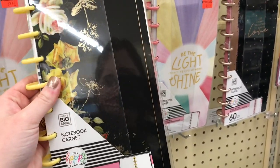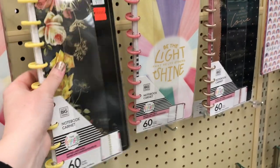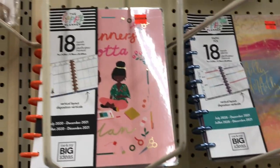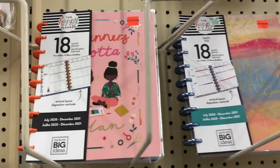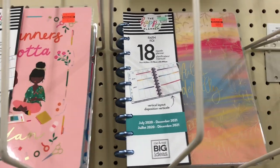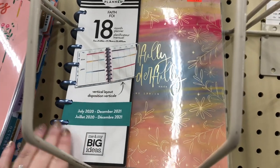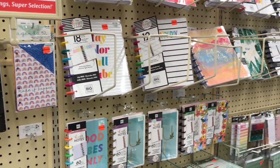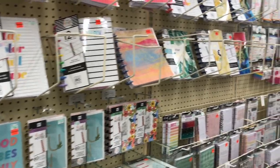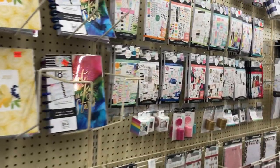I had this really cute squad girls one as well as this faith one that has the metal discs on it, which I thought was kind of cool. And then they had a few sticker books on sale.